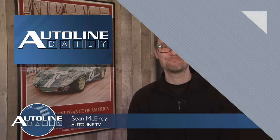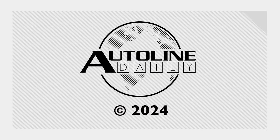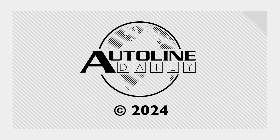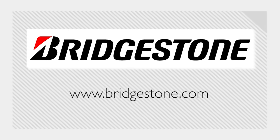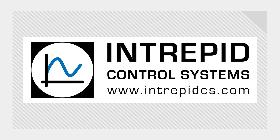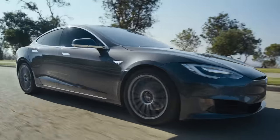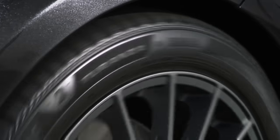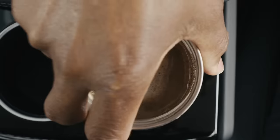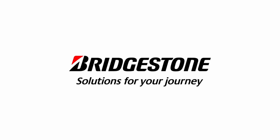That's a wrap for this show. Thanks for tuning in. Autoline Daily is brought to you by Bridgestone — Solutions for your journey — and by Intrepid Control Systems — Over-the-air engineering, boost your game. When the peace and quiet of your morning commute is as comforting as your morning macchiato, that's what really matters. Bridgestone Taranza EV tires: less noise for more quiet comfort.